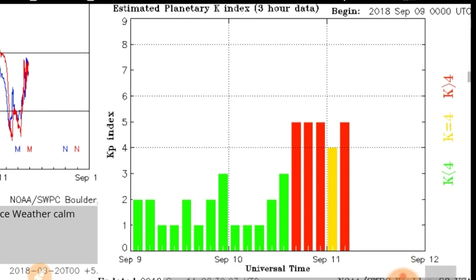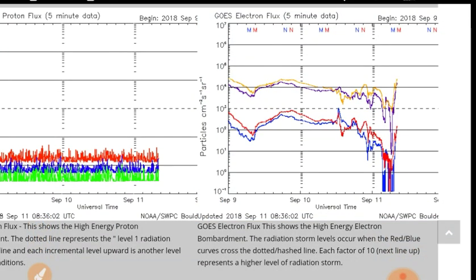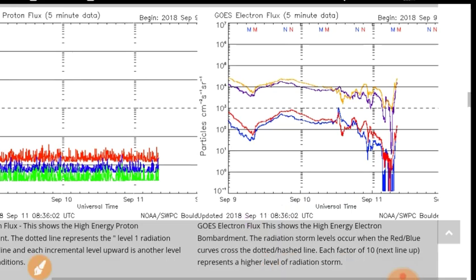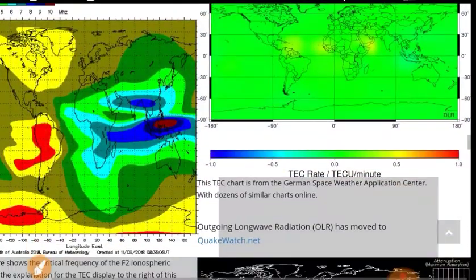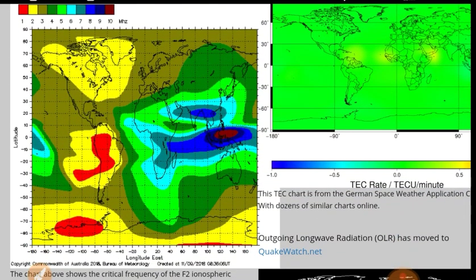The KP index is back up to six. It was down to five and now it's back up to six for the majority of the past 18 hours. The electron flux has dipped down, as it usually does during a coronal hole wind stream, and now it's going back up again. Let's hope it doesn't go back up over ten to the fifth, because that will represent a massive electron overload. The F2 ionosphere layer has calmed down a little bit — it was up to 14 megahertz last night.